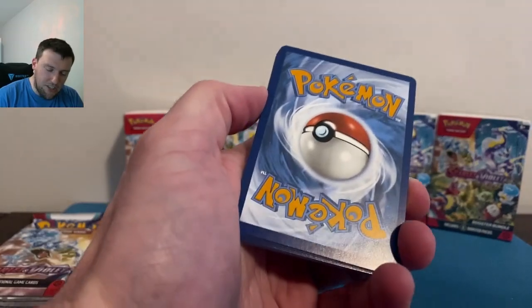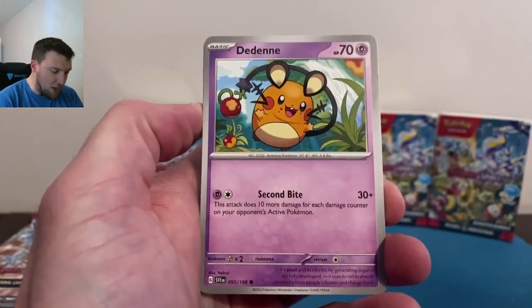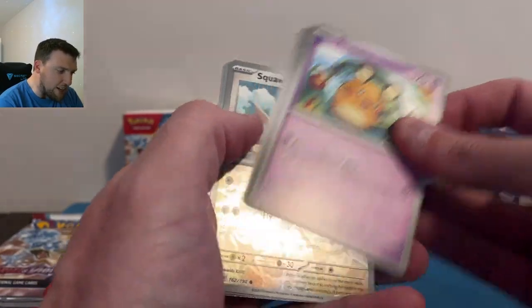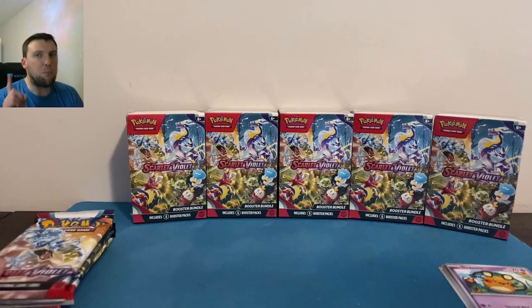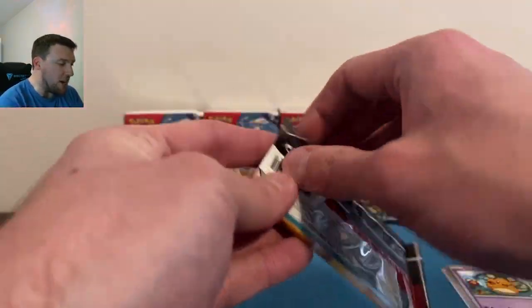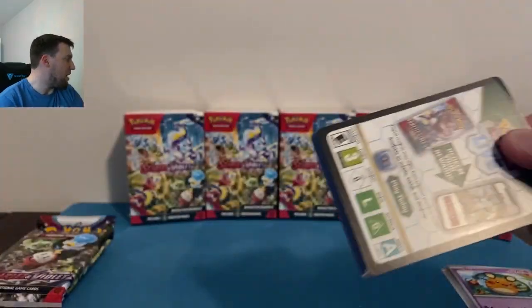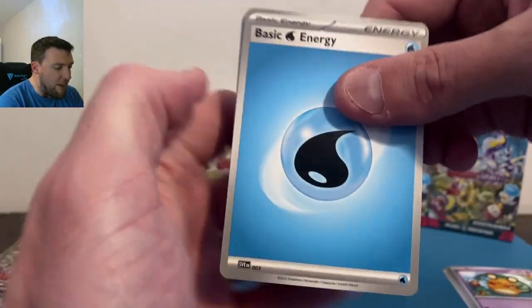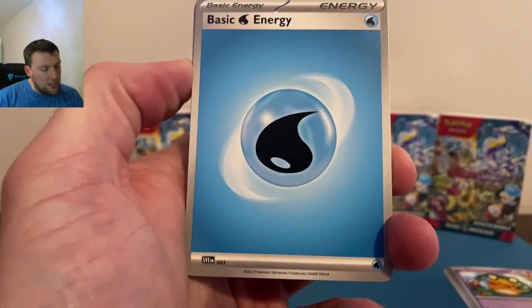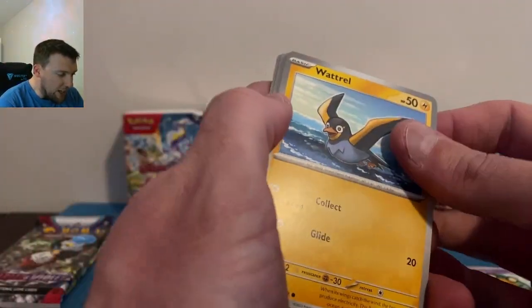Single pack blisters and three pack blisters have done pretty well for us this week with some really cool special illustration rares. ETBs had the gold cards in yesterday's video but that was about it — not much to write home about. So let's test some booster bundles. Six of them today — let me know what your favorite product has been this week.